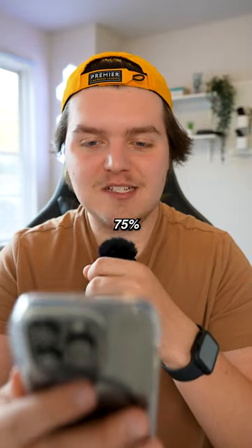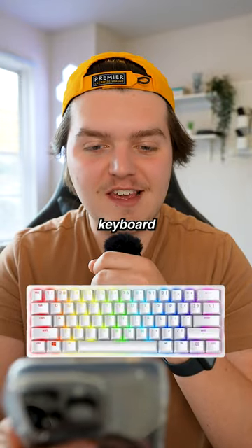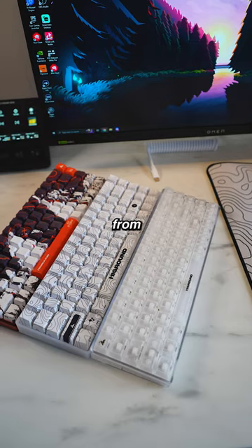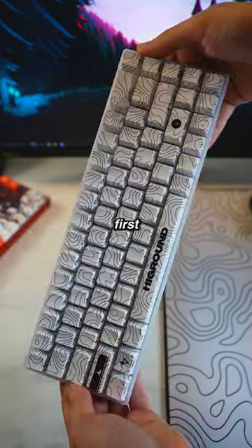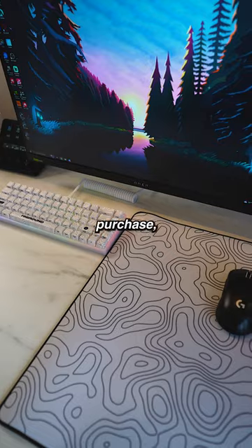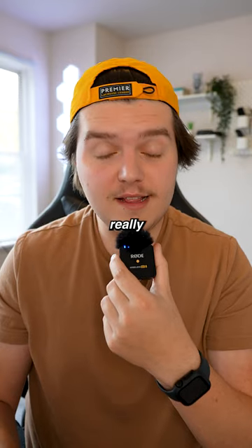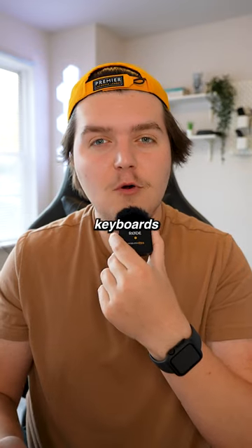This guy says he wants the best 75% gaming keyboard for a hundred dollars. First, you could always go with a High Ground keyboard. If you buy from the TikTok Shop, most first-time users will get 40% off their first purchase, so be sure to take advantage of that. High Ground has some really solid options and their keyboards not only look good but sound good as well.